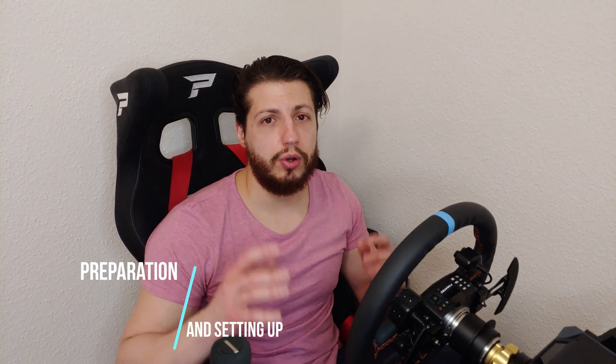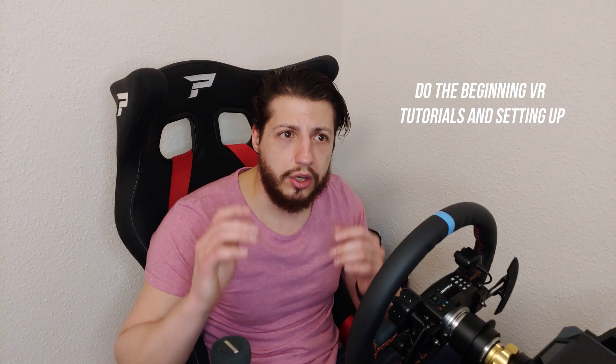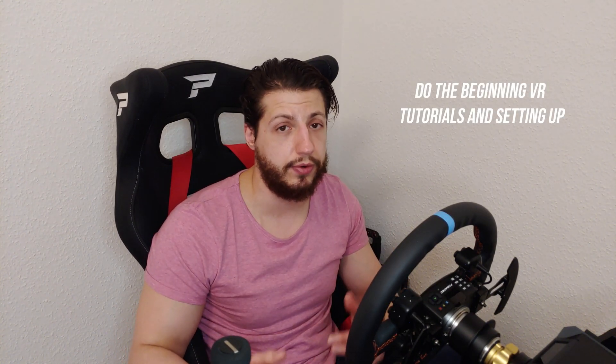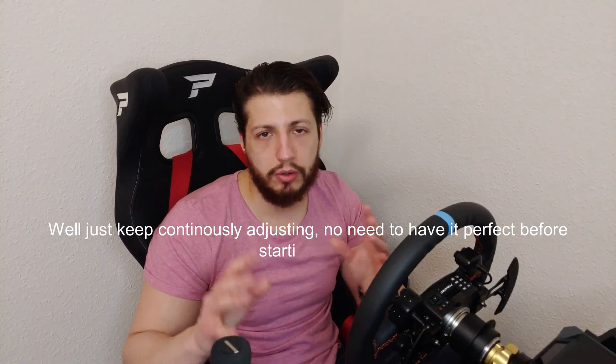Now let's go to the preparation and setting up. First of all, if you still haven't done so, do the beginning VR tutorials and setup steps for your headset so that you get familiar with it. You have to understand things like setting the IPD and what it means. You also have to make sure you've learned how to wear the headset so that the picture is as clear as possible. This might take multiple days sometimes.